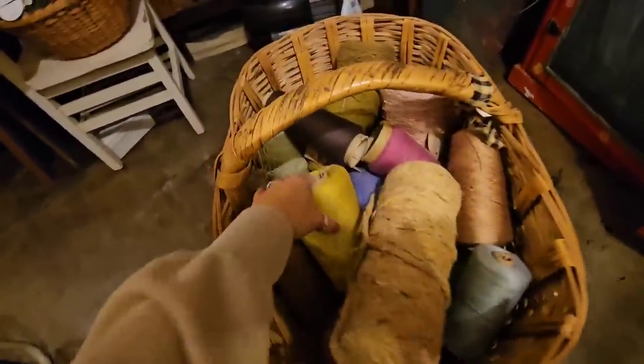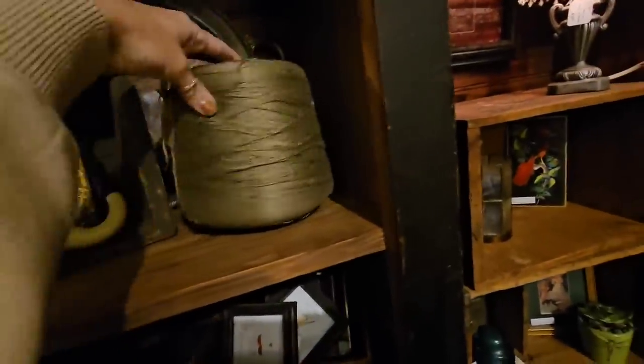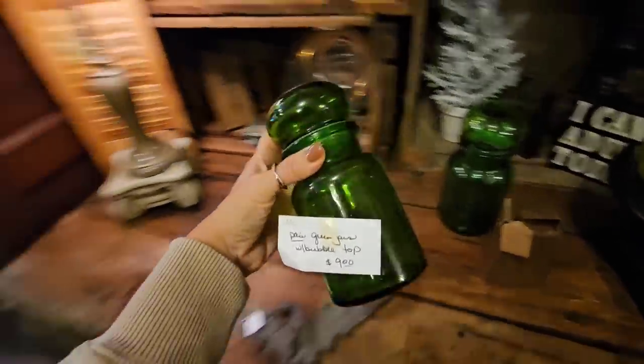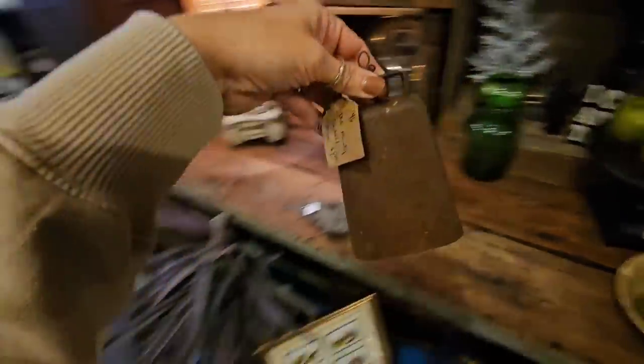Oh my gosh, a whole little basket of spools! Love, love these. Y'all definitely need to go check out the other videos I've posted because around every corner is just tons of amazing things. Look at this big green one — so cool. I love these green bubble-top drawers. I actually have some amber glass ones like this. They're just so pretty and unique. And this rusty crusty cowbell.